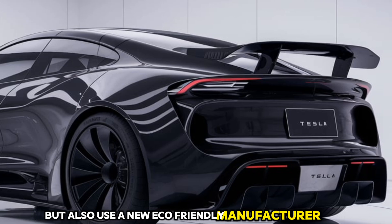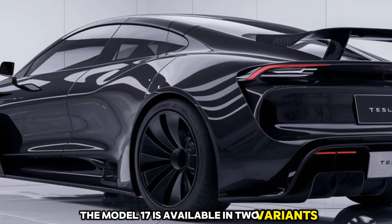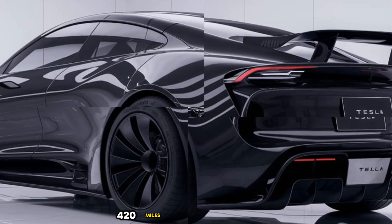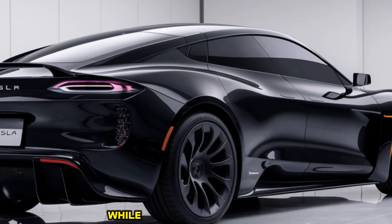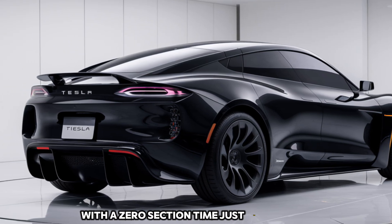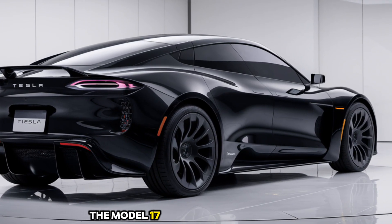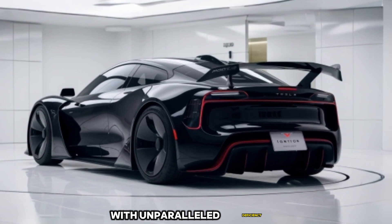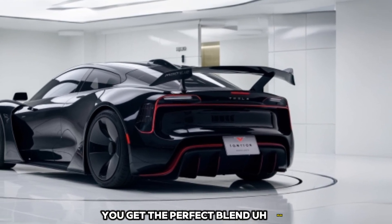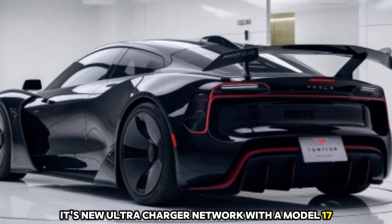The Model 17 is available in two variants: the Long Range and the Performance Edition. The Long Range offers a staggering 420 miles on a single charge, while the Performance Edition takes speed enthusiasts to a whole new level with a zero-to-sixty time of just 2.8 seconds. Thanks to Tesla's fourth-generation electric motors, the Model 17 delivers seamless power with unparalleled efficiency, and with its new adaptive air suspension, you get the perfect blend of comfort and handling.